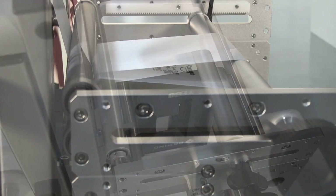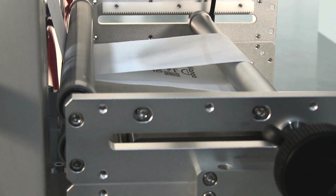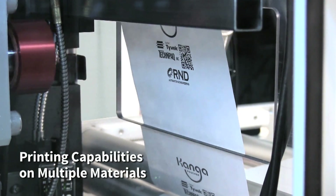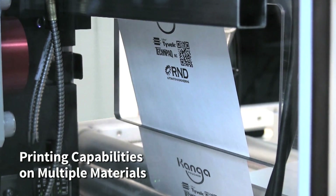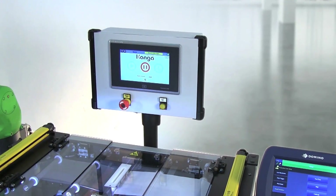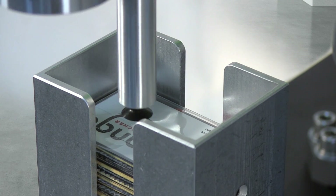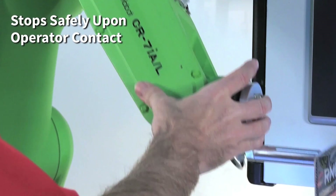The Kanga Poucher also has a footprint that is 30 to 50% smaller than comparable equipment on the market. The Kanga Poucher includes a variety of custom options including validation, UDI, barcode or inkjet print, nitrogen purge, and vision.